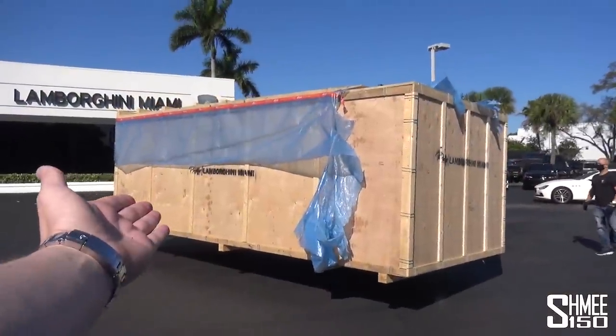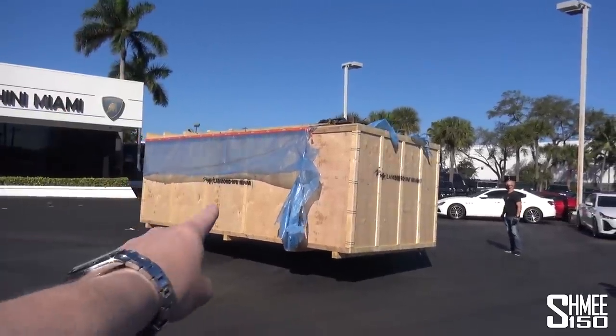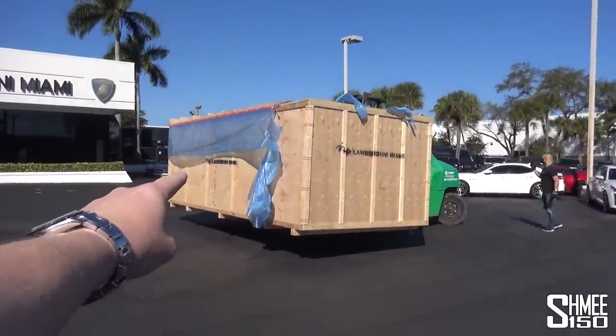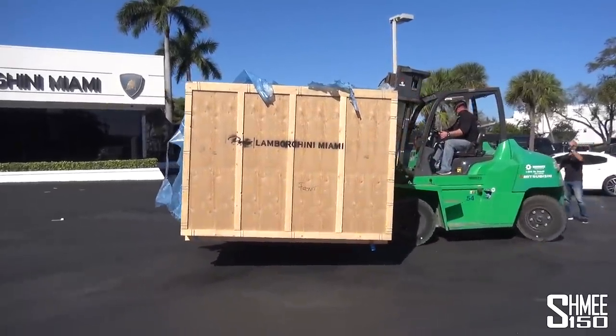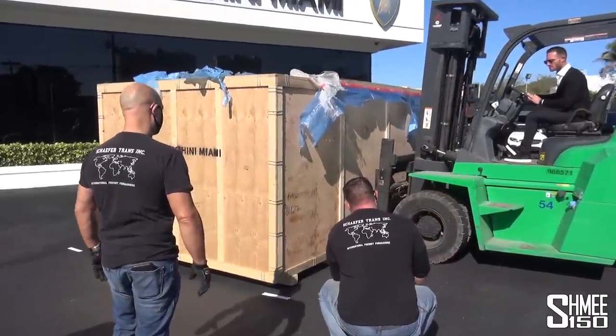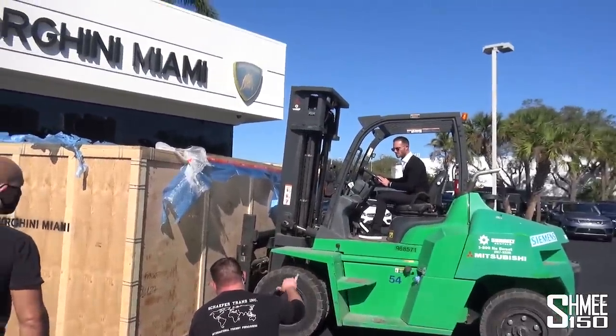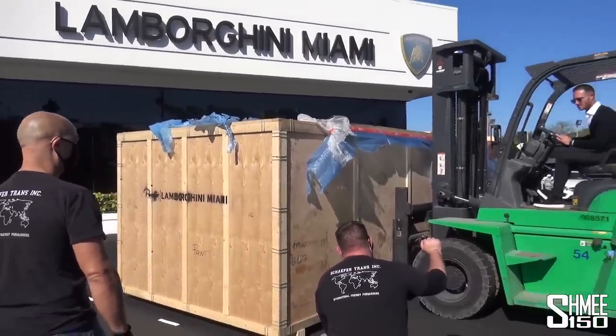We currently have a flying Sian — the forklifter's just behind manoeuvring it. Quite literally, in there is a hypercar. This is absolutely mad. It's going to be placed down on the ground, and then the unboxing begins. The moment of touchdown here at the dealership — we've got Brett David actually in the forklift at the moment. But touchdown on the ground — the Lamborghini Sian. This is crazy.